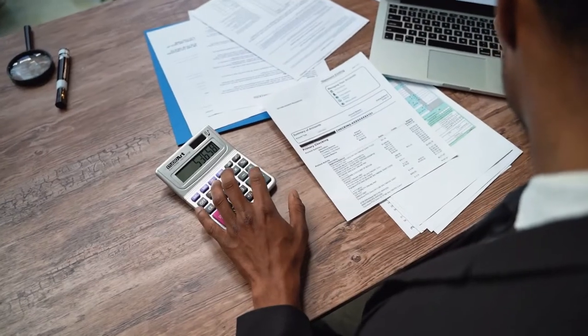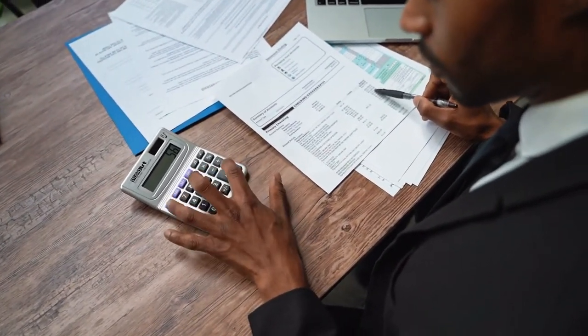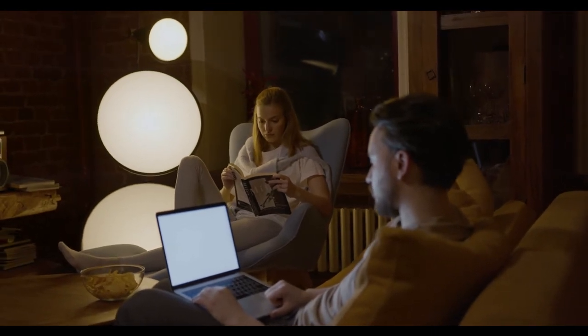The scheme will run until the end of March or when the £2 million fund runs out. So far, £1.75 million remains available to claim, and British Gas is estimating around 75,000 eligible customers are yet to claim.